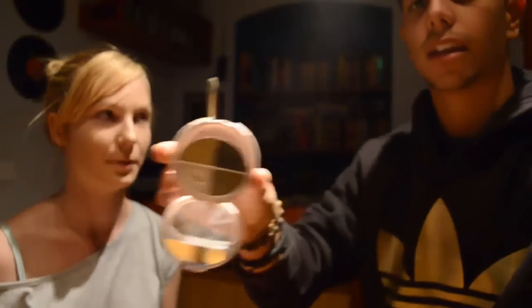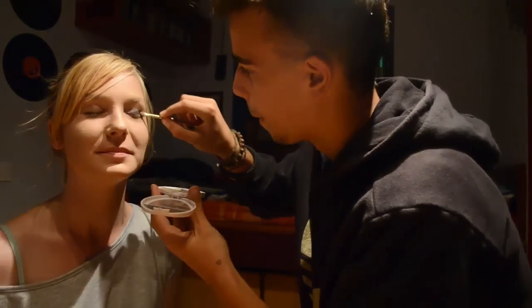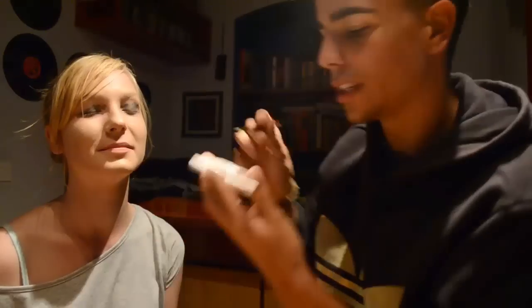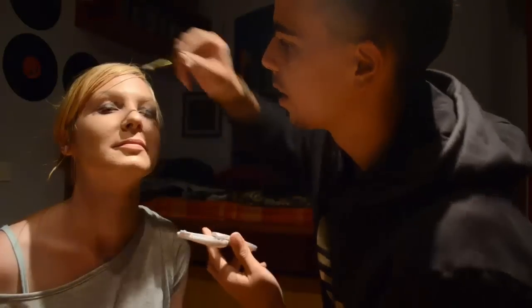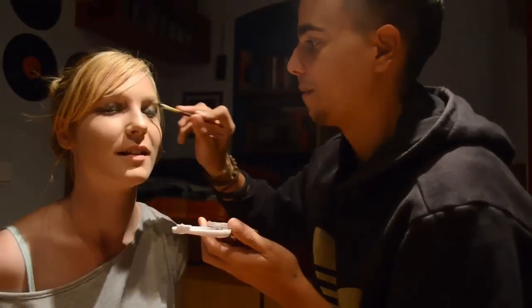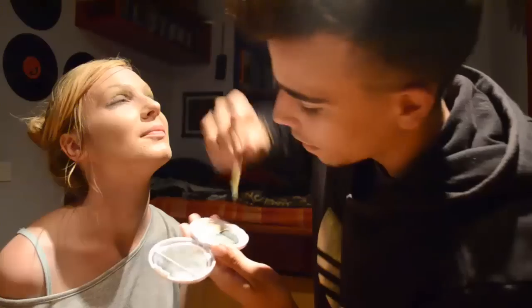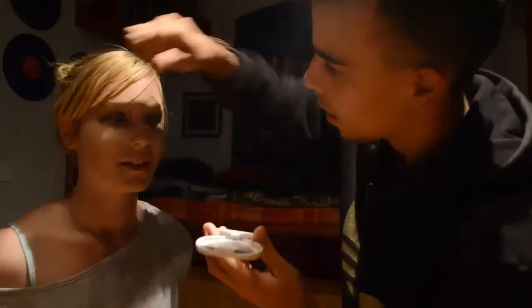So now we have to apply the eyeshadow. Applying the shadow. Close your eyes. So we're using dark green and golden because... I don't know why. So pretty!